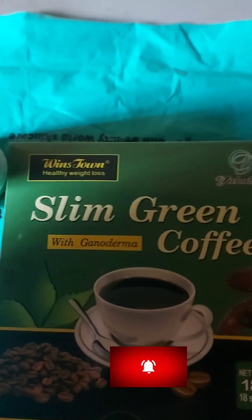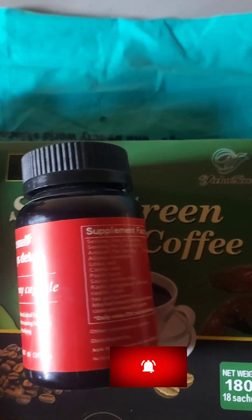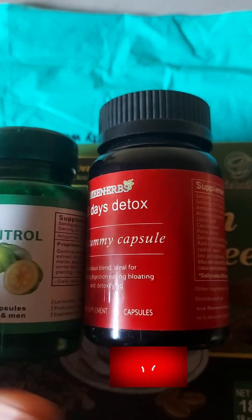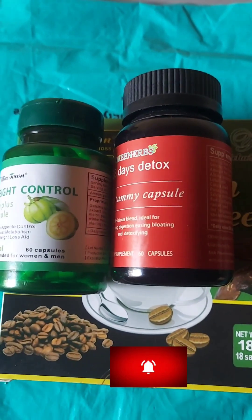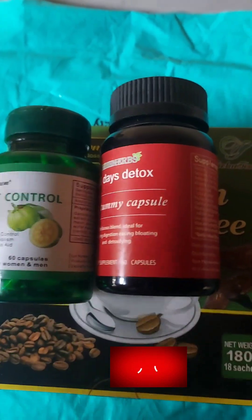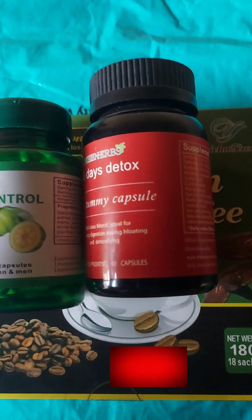This product is not expensive. The green coffee is five thousand naira, this one is also five thousand naira, and this is fifteen thousand naira — so you get all three products for fifteen thousand naira. You're going to shed weight very well in the first month. Check your weight every Monday, not every day, with the same clothes before eating.